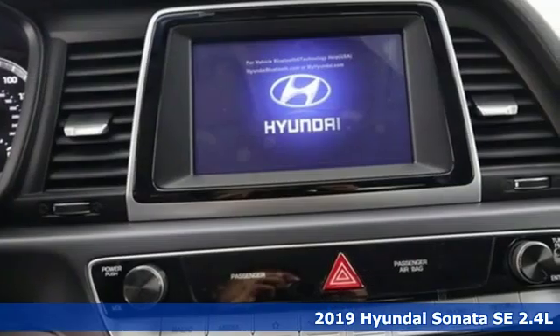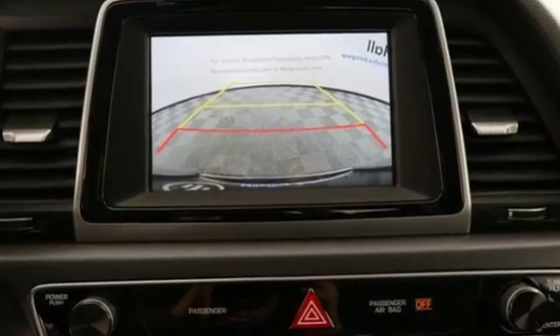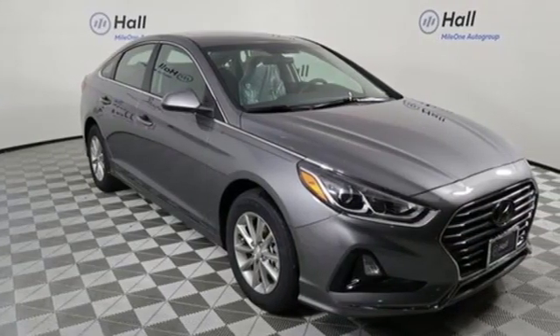It's well equipped with the features you need: streaming audio, Bluetooth, manual tilting steering column, power with tilt-down mirrors, and manual telescoping steering column.